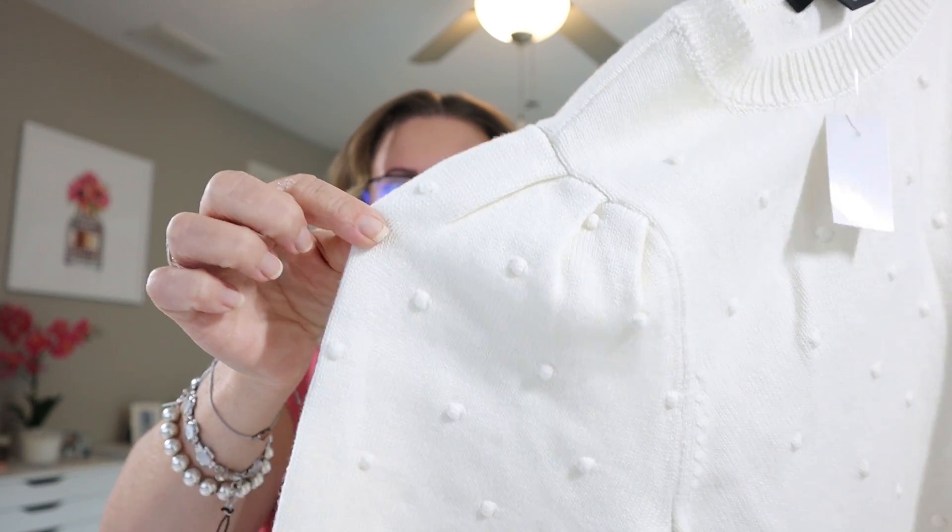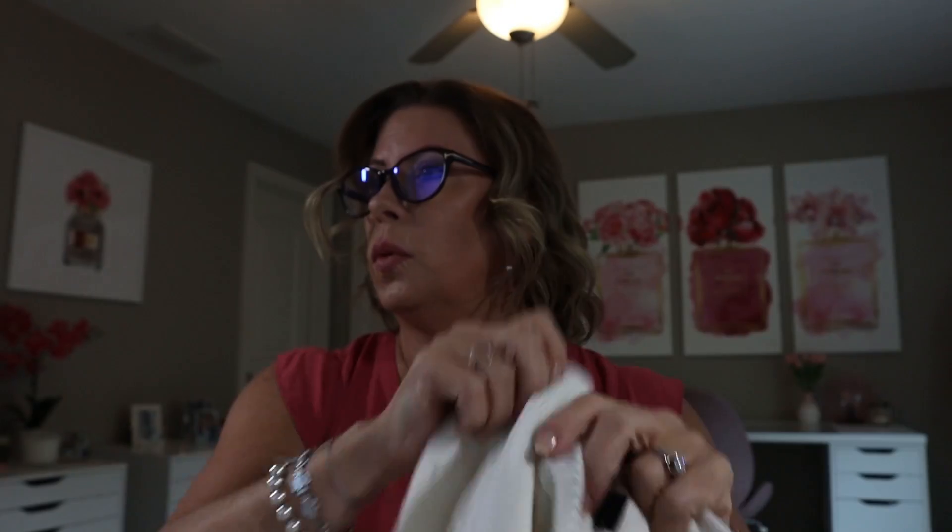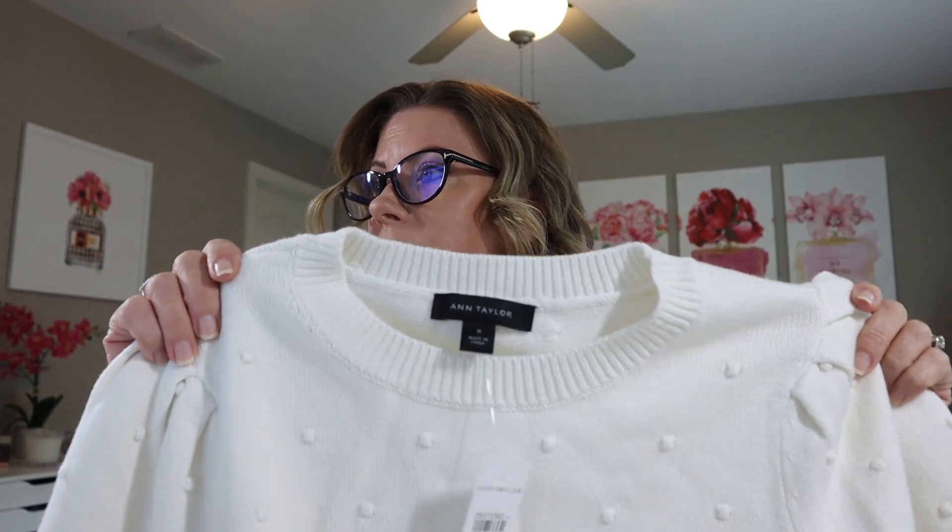This is also a final sale item — a popcorn stitch puff sleeve sweater tee. It's a short sleeve with a little puff sleeve, little pleats, a crew neck, and it's an ivory color with little popcorn details on it. The regular price was $84.50 and I got it for $20.32. I just thought that was really cute. I've been very attracted to items that were a little dressier recently.